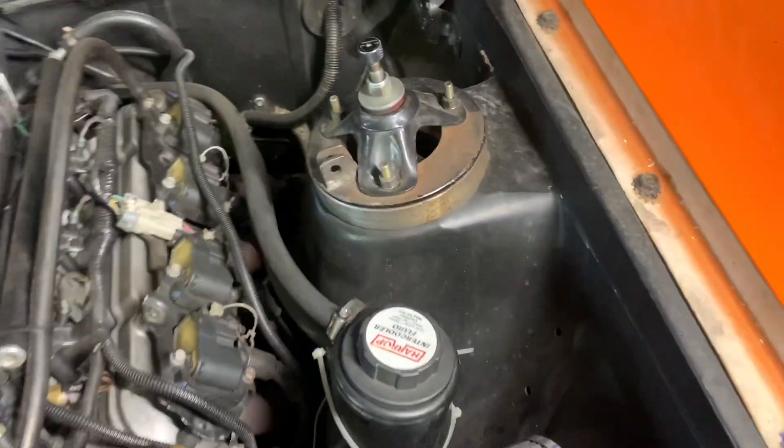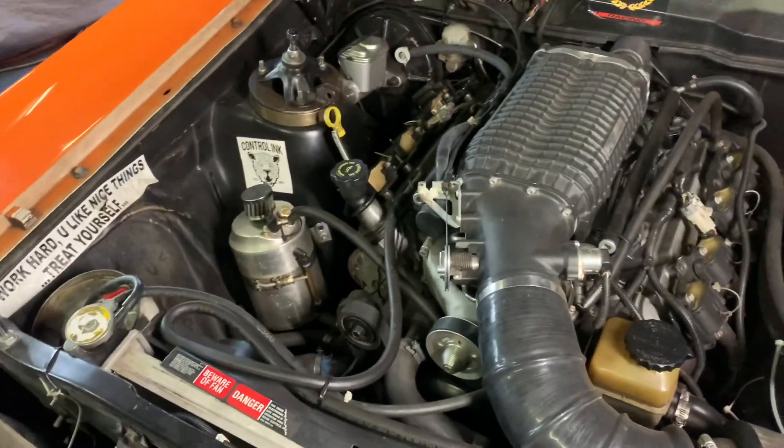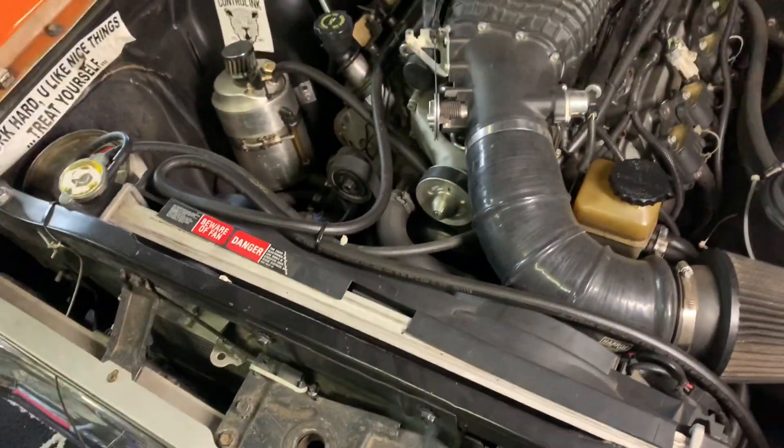This car's running Shockworks dampeners, front and rear, still running a McPherson strut in the front end. It's got XF power steering in it with a sway bar, VZ radiator, AU twin thermos.